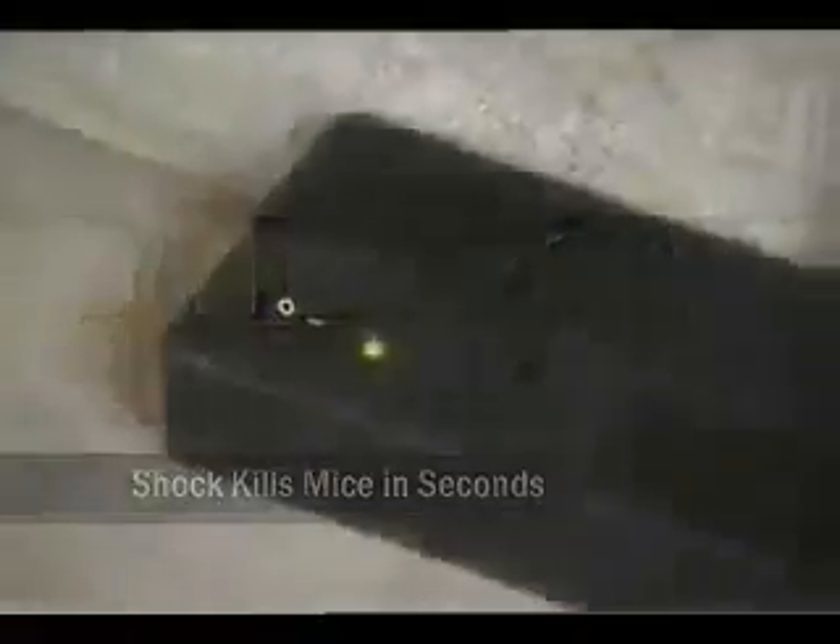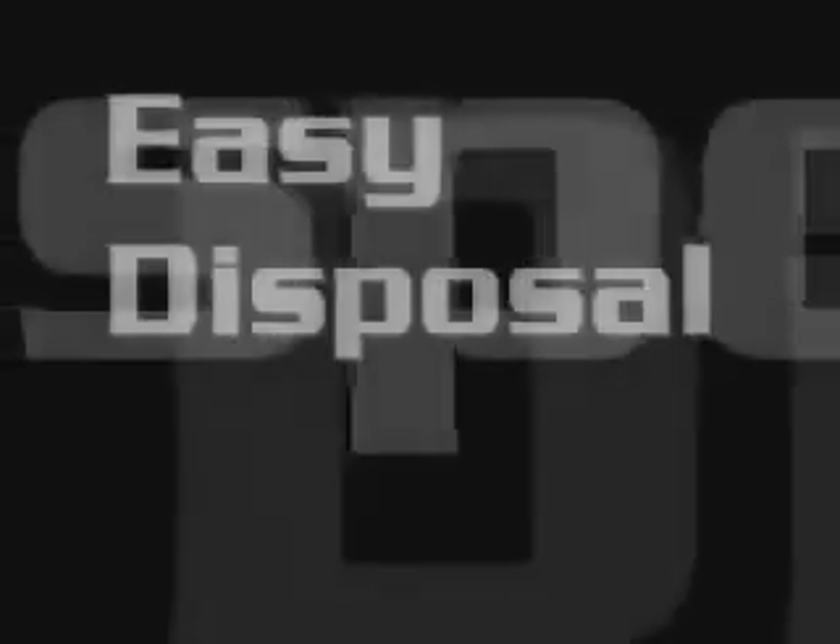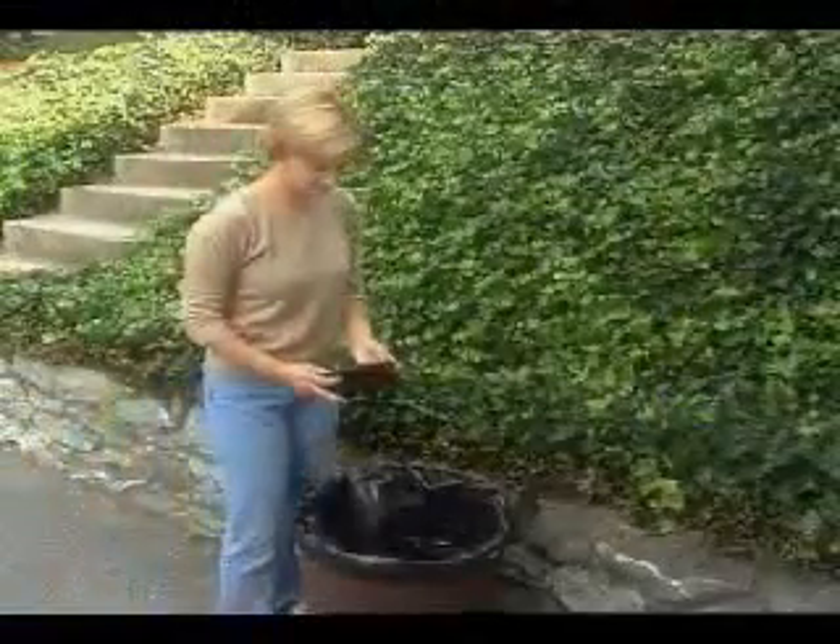A green light will blink on the trap for up to 7 days to indicate when a mouse has been trapped. For easy disposal, the rodent can then be dumped directly into the trash.